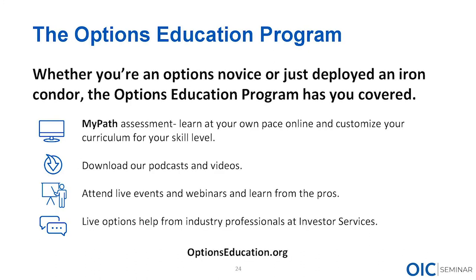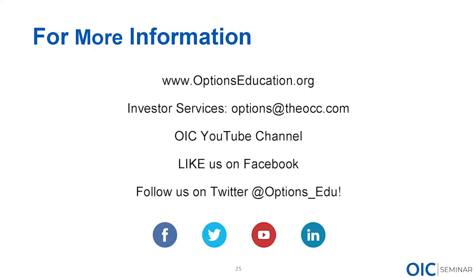We really appreciate your support of the OIC and our webinar and live seminar series. Thank you all for joining us — very much appreciated. If you want to talk to us or have questions, shoot us an email. We're around and happy to help.